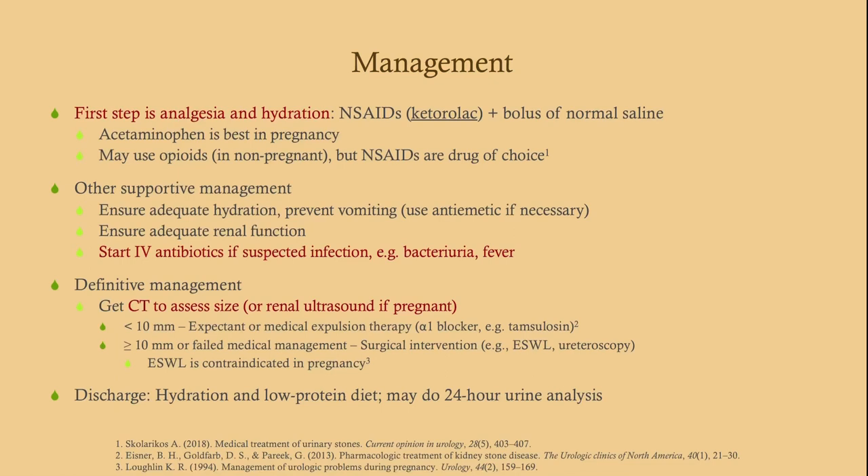The first step when a patient comes in with excruciating flank pain is always analgesia and hydration. Then get a beta-HCG — it needs to be on your initial order list on CCS because it dictates both treatment and imaging. NSAIDs are the analgesic of choice, but opioids are appropriate here given the excruciating pain. Ensure adequate hydration — it prevents further stone formation and helps flush existing stones. Use an anti-emetic if necessary to prevent volume contraction. Ensure adequate renal function. Start IV antibiotics if there's a suspected infection — bacteriuria, fever, elevated esterase, or elevated white count are all indicators.